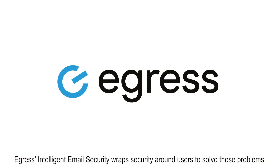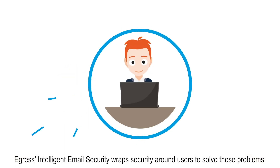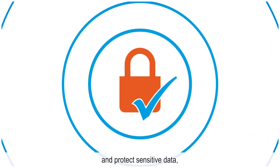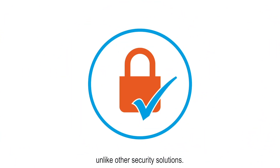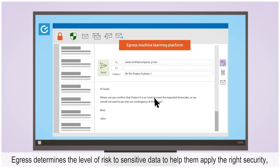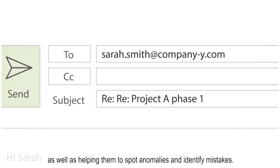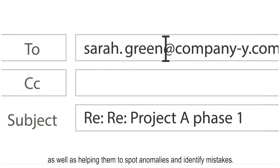Egress's intelligent email security wraps security around users to solve these problems and protect sensitive data, unlike other security solutions. When users send emails, Egress determines the level of risk to sensitive data to help them apply the right security, as well as helping them to spot anomalies and identify mistakes.